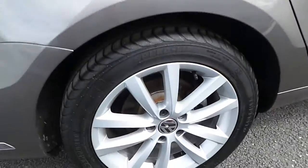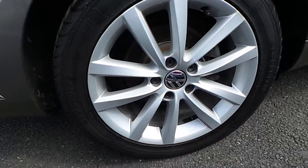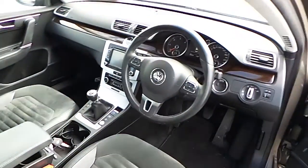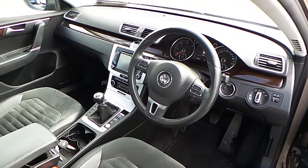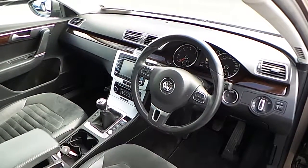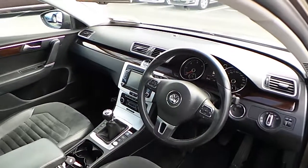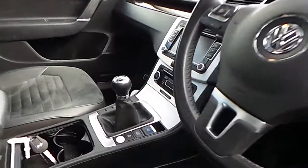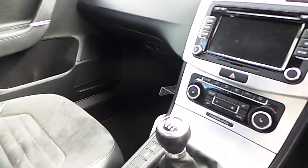The car has 17-inch alloy wheels. Inside the car, there is a stop-start system, automatic handbrake, dual air conditioning, touchscreen radio, and a CD player.